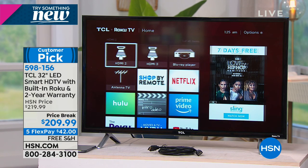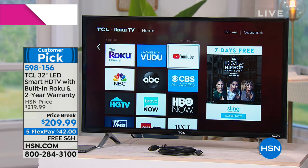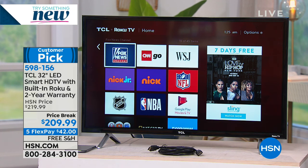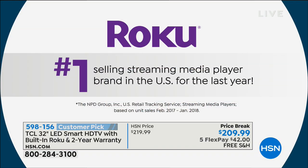This is our 32-inch smart HD TV with a built-in Roku. It is a customer pick and an exclusive bundle for us here at HSN. When we talk about the Roku, you're talking about the number one selling streaming media player in the United States of America last year, where you can get over 500,000 movies. And the most free content you can get with any other streamer, because Roku has its own free streaming channel.